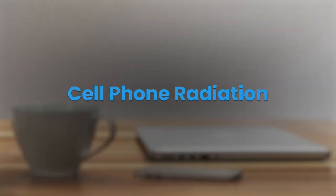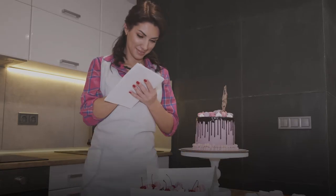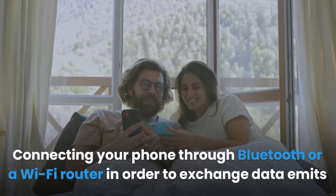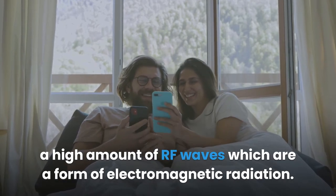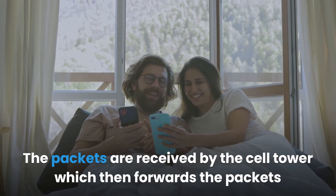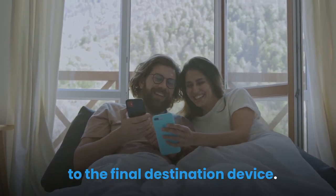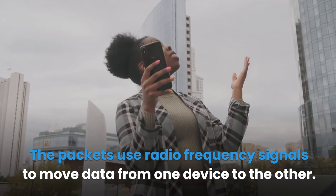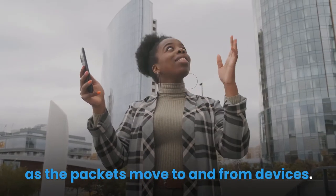Cell phone radiation: When your cell phone device is transmitting data via a text or through a phone call, it emits radiation. Connecting your phone through Bluetooth or a Wi-Fi router to exchange data emits a high amount of RF waves, which are a form of electromagnetic radiation. A cell phone sends data in the form of packets. The packets are received by the cell tower, which then forwards the packets to the final destination device. The packets use radio frequency signals to move data from one device to the other.